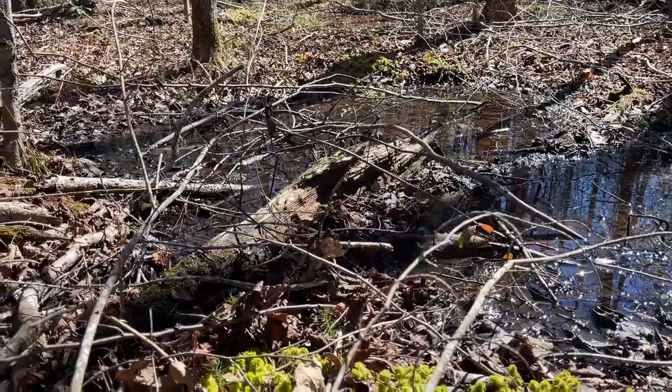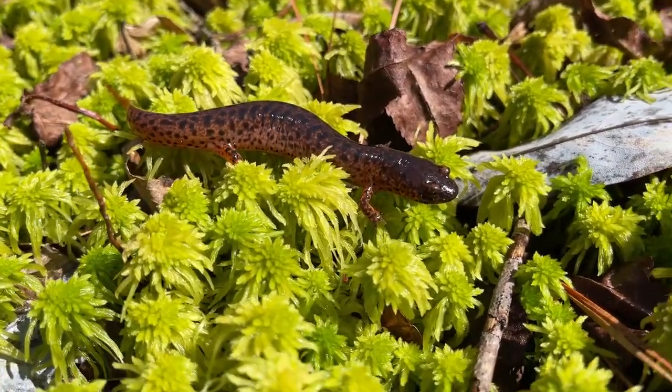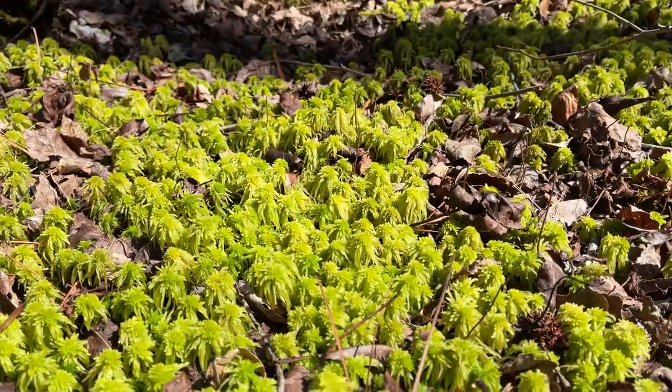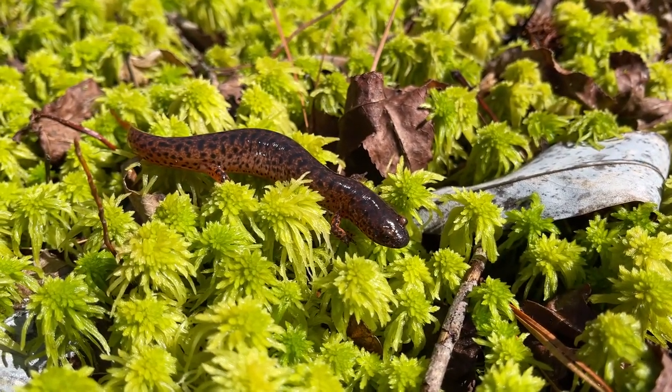Under that log right there I flipped our third red salamander of the day. This one's probably the darkest yet, but he's got some really cool-looking spots. Super cool-looking little bed of moss right here where this guy lives. Lots of red salamanders today — this is awesome.